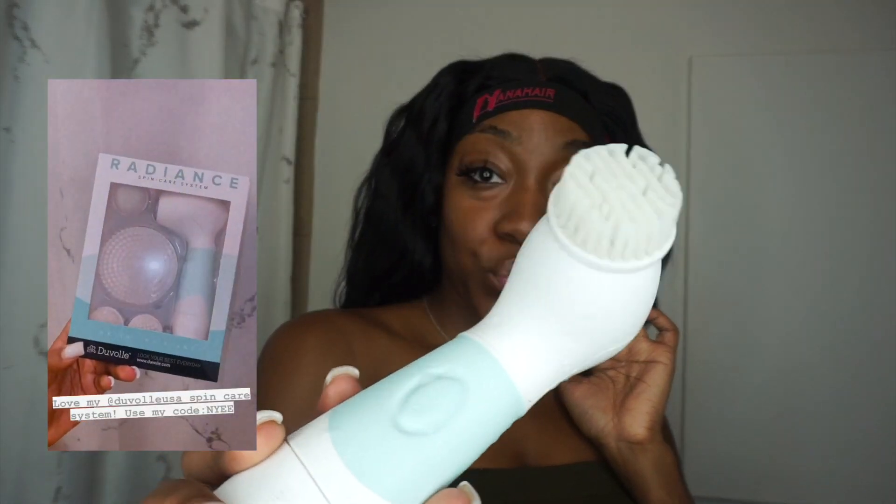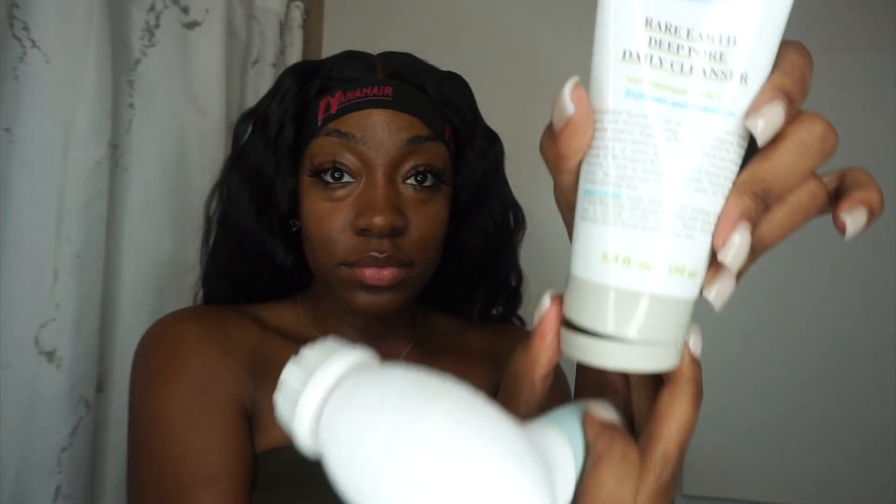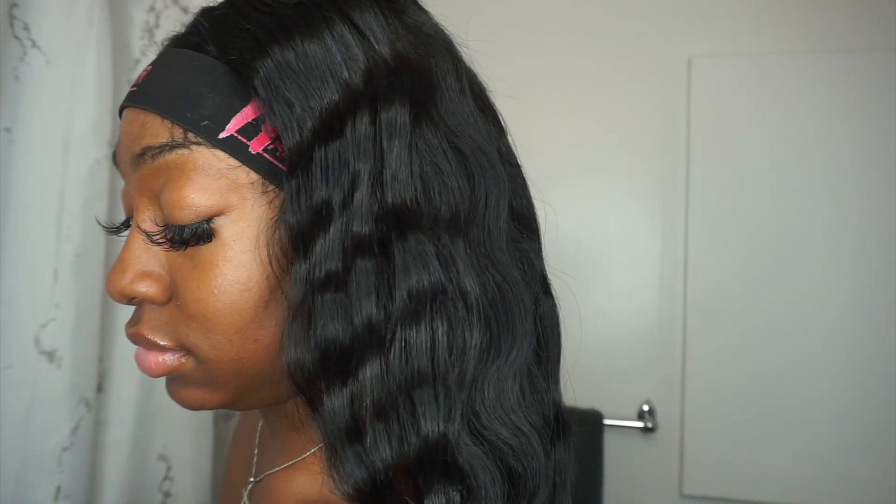Hey guys, welcome back to my channel. I'm showing you my Duval radiant spin care system. My discount code is 'Naive' — everything will be linked down below. I've worked with Duval before and all their products are great. You can use my discount code for the flat irons and curling wands too. Right now I'm wetting my face and using the spin brushes to show you guys how it works.